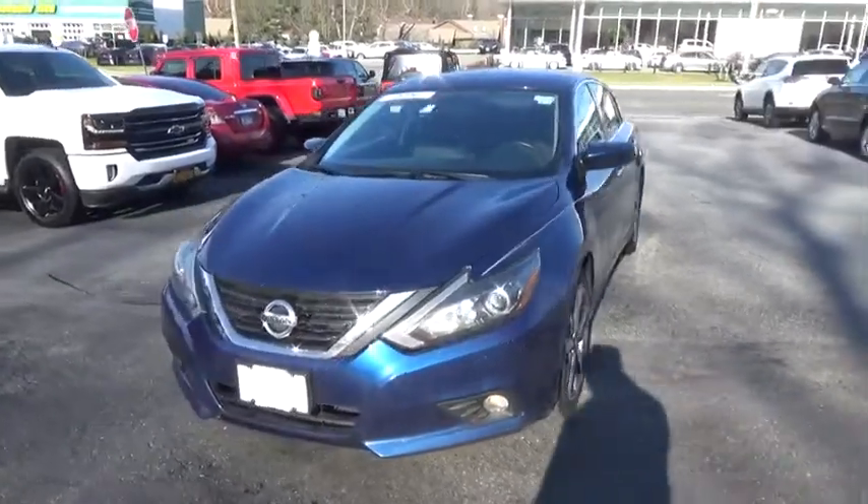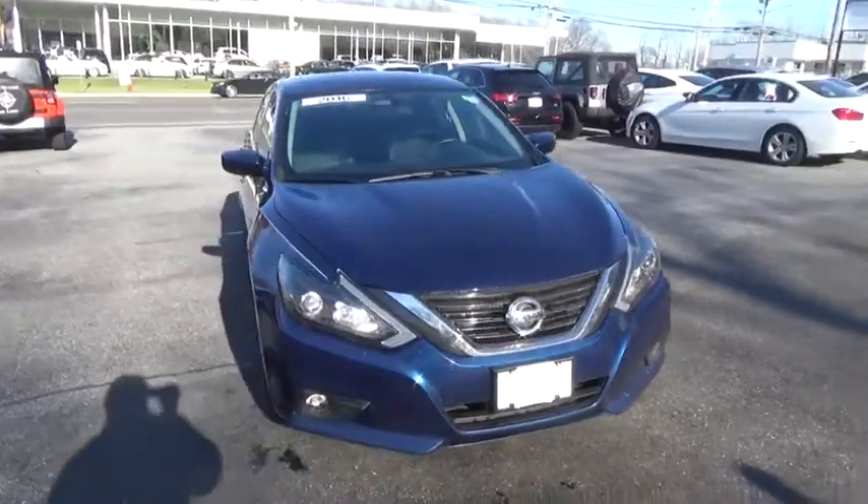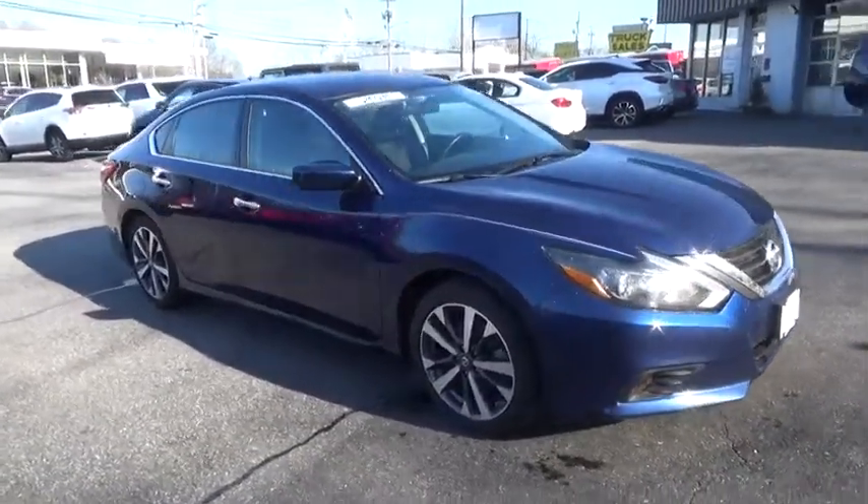Make a great choice today with the 2016 Nissan Altima. The Nissan Altima offers advanced features to make life easier, and most of the features come standard.